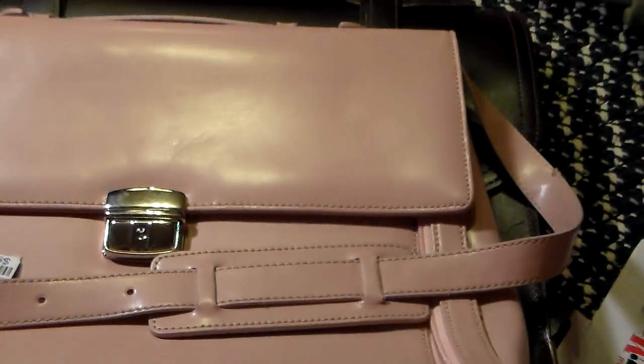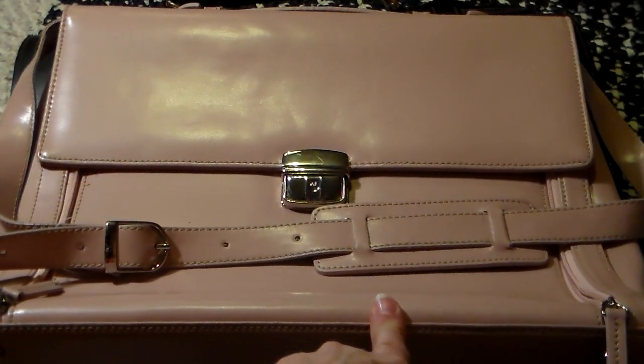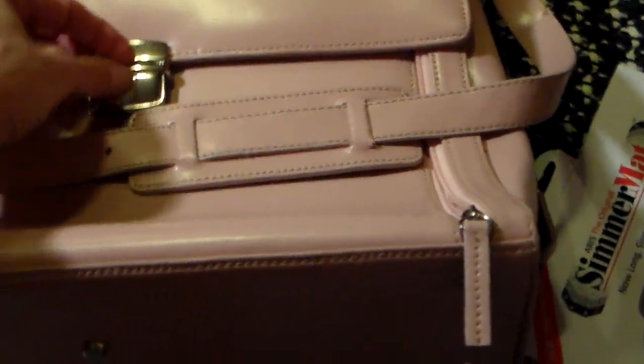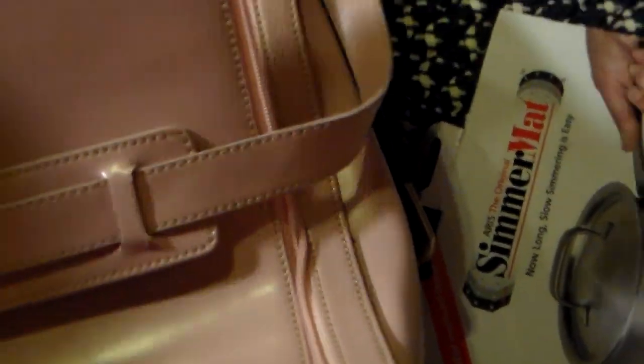Then I found this pretty pink leather briefcase — yes, it is from Wilson Leather. Just a few condition issues, but just a real nice ladies' briefcase. I thought I would try that and see how it does.